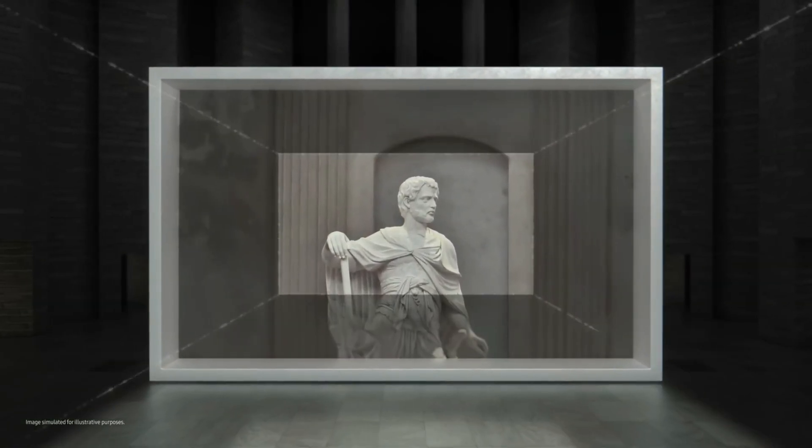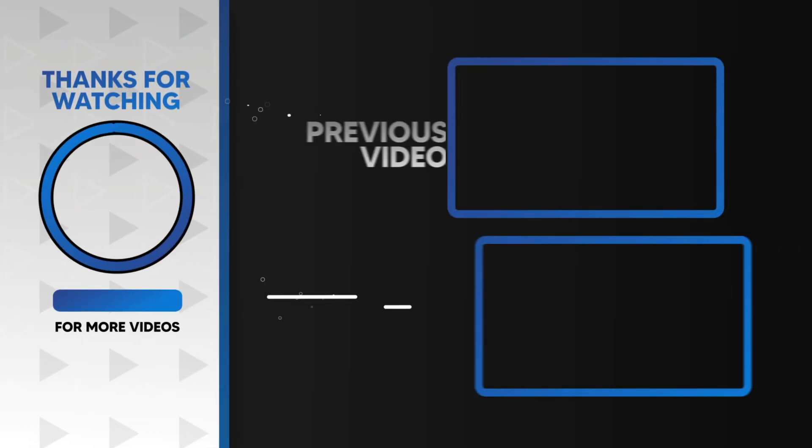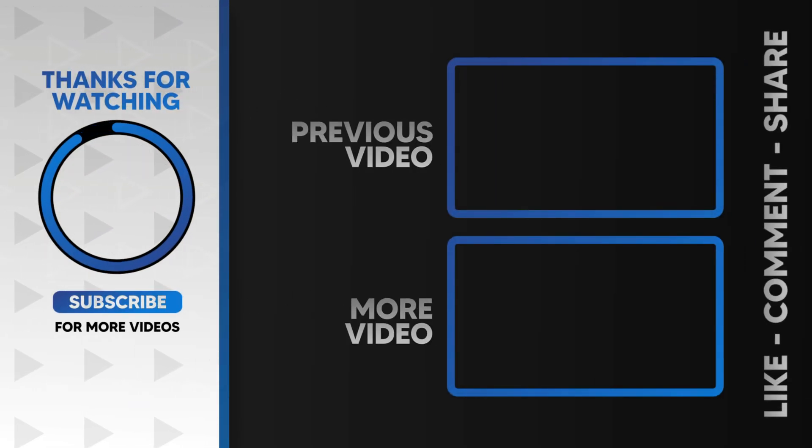Stay tuned for more on this camera marvel. Smash that like button if you're as hyped as I am, and don't forget to subscribe for all things tech. Until next time.